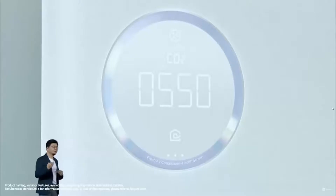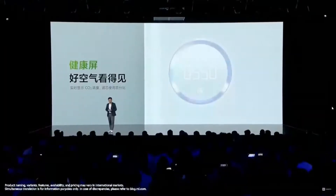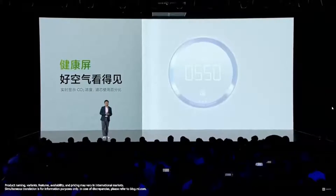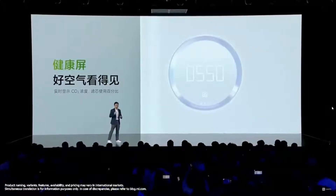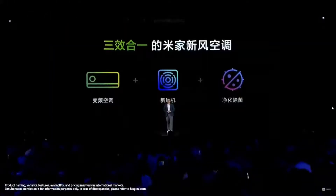There is a screen on this machine. On the display, you can not only see the status of the filter, but also the concentration of carbon dioxide at home. Studies show that when the carbon dioxide concentration is above 1,400 ppm, your decision-making power actually reduces by 50%. So when you are making major decisions, please first check the reading on the display to see whether CO2 concentration is too high in your room.